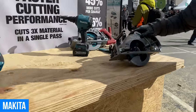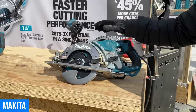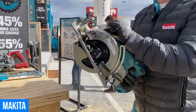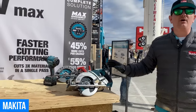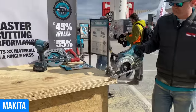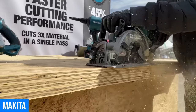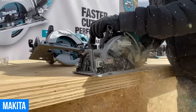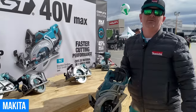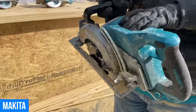Here we have our GSR01 — our seven and a quarter inch rear handle circular saw. This is equivalent to a 15 amp corded unit and we're confident it can displace corded. I'm going to go ahead and make a cut through three-quarter inch plywood stacked three times. This saw is now available in a bare tool configuration and a kit configuration with our four amp battery.